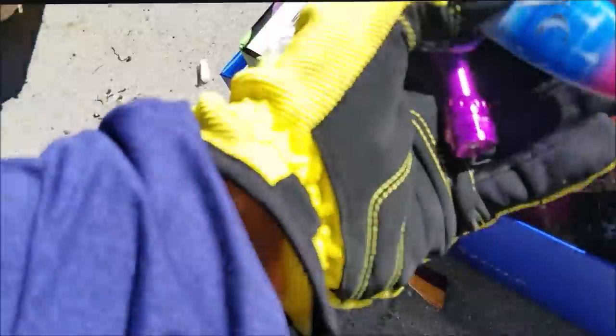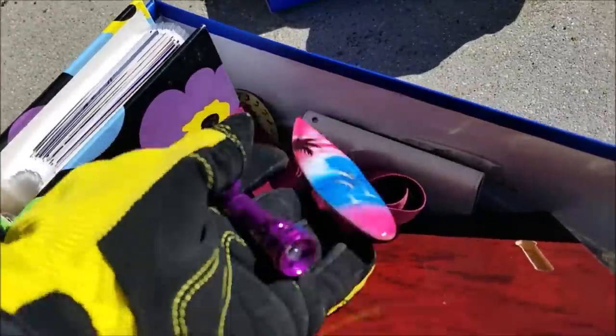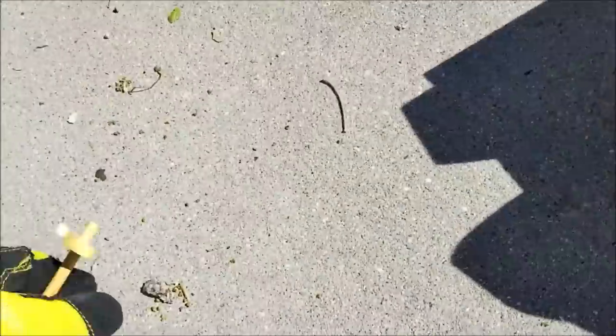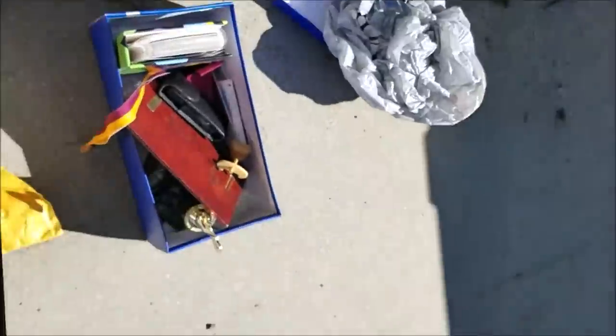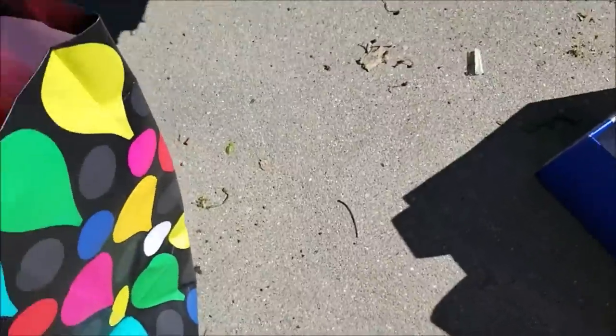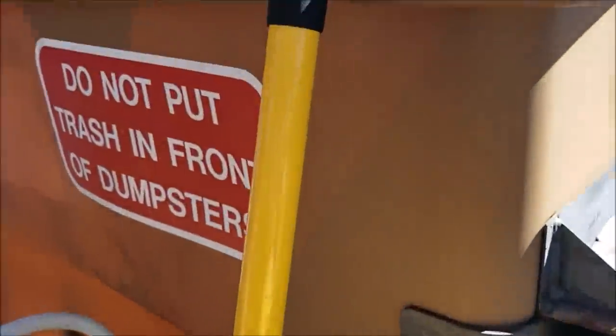Look how cute that is — we're going to put that on a magnet. Nice little flashlight, that voice recorder. I think we'll take this ribbon. The rest of it's a little too smushed up for us. We'll take the ribbon and the bubble envelope.